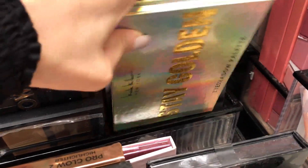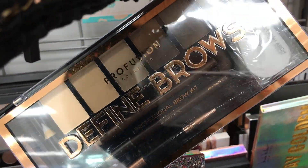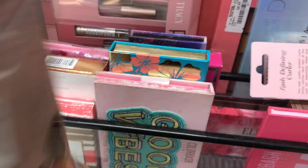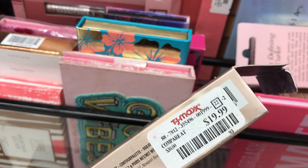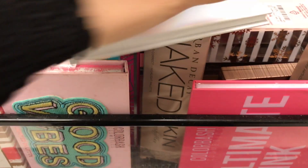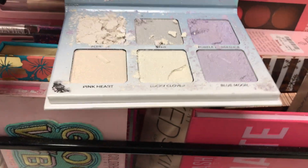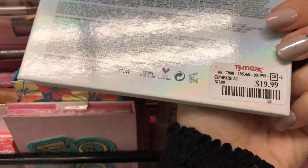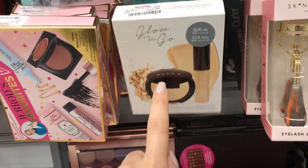There are a lot of Nicole Miller products here, which is interesting. And there's an Urban Decay Naked Skin foundation but it looks open and broken. They need to discount this further because $19.99 for something that's open and broken is not worth it. You guys have to be careful because a lot of this stuff is broken. When there are multiple items in boxes, I trust it more.